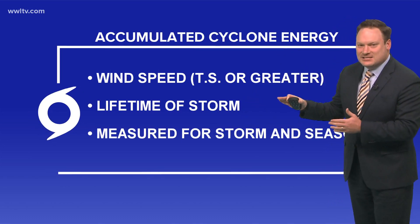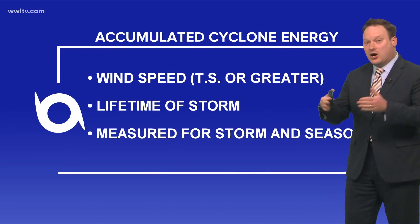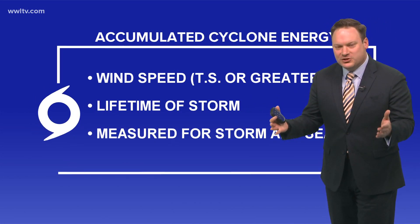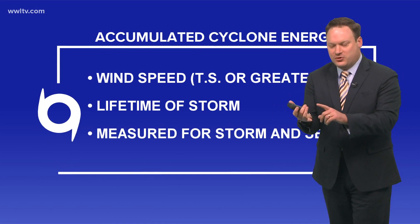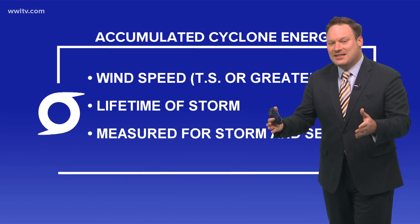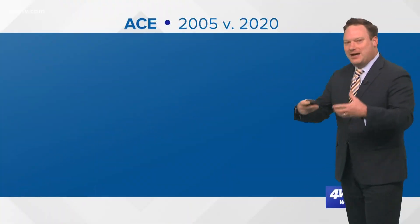That ACE value is measured for an individual storm and also for a full season. In other words, the more powerful a storm, the more it relates to the strength of the winds as well as the length of time that storm has been alive.